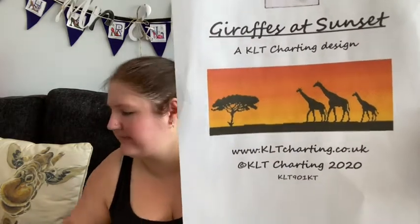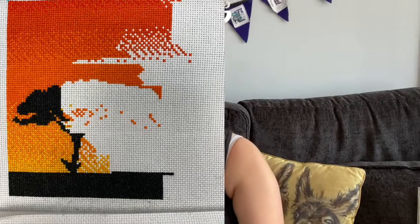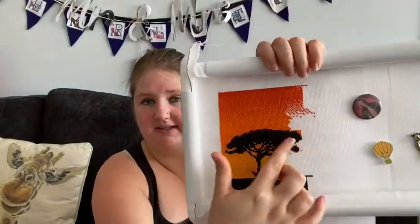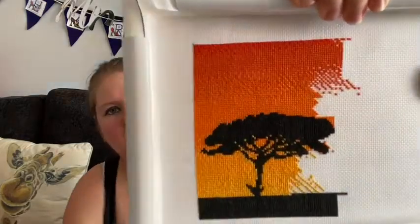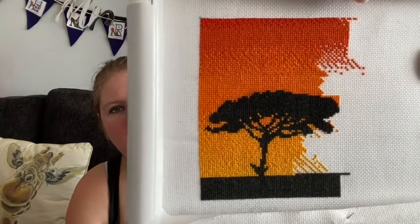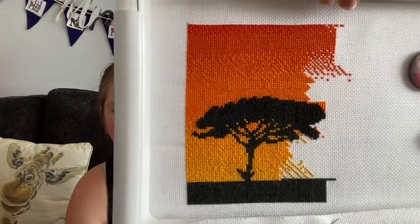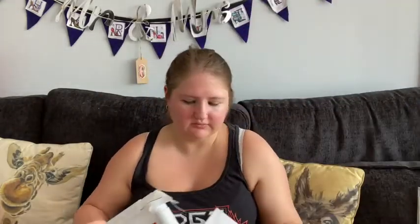Next we have giraffes at sunset. These are all still on the Q-snaps so I'm not taking them off. This is a picture of what it looked like and this is how we are now. I've now finished the tree — the tree is fully done — and I've moved on and done some more down here. This is stitched on 18 count white Aida with DMC called for.